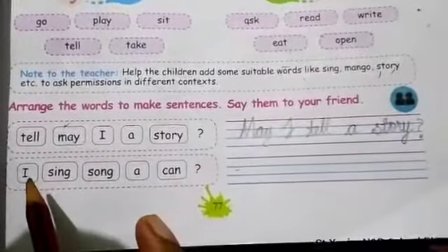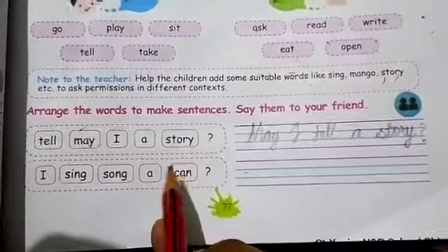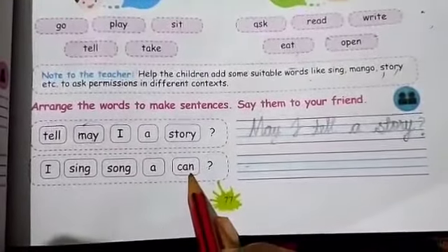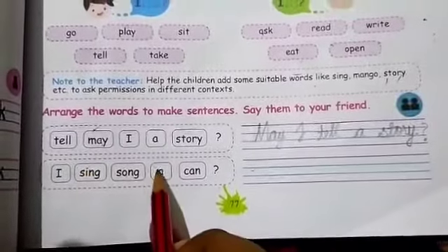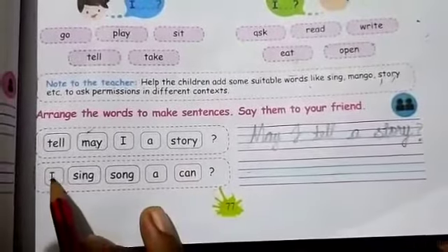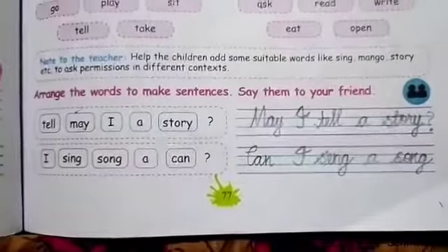Next one: the words are 'I,' 'sing,' 'song' — arrange them to make: 'Can I sing a song?'